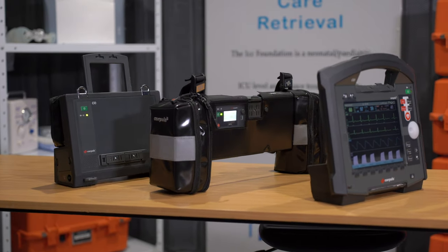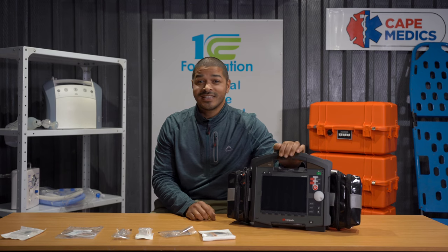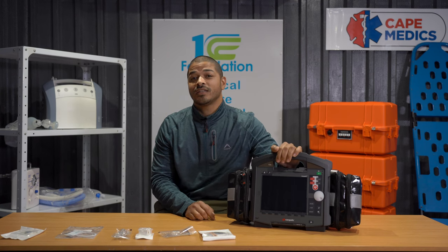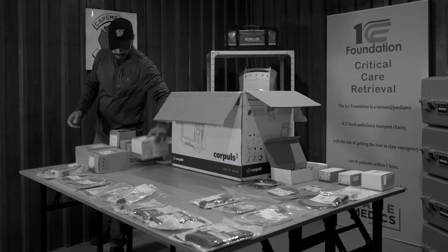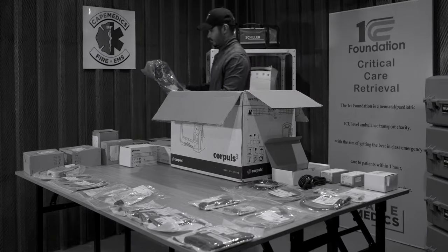The CorePulse 3T. The CorePulse 3 established itself as a reliable, durable, and innovative machine for all in the emergency medical field. This is the CorePulse 3T, and the T is for touch — but that is not its only new feature.